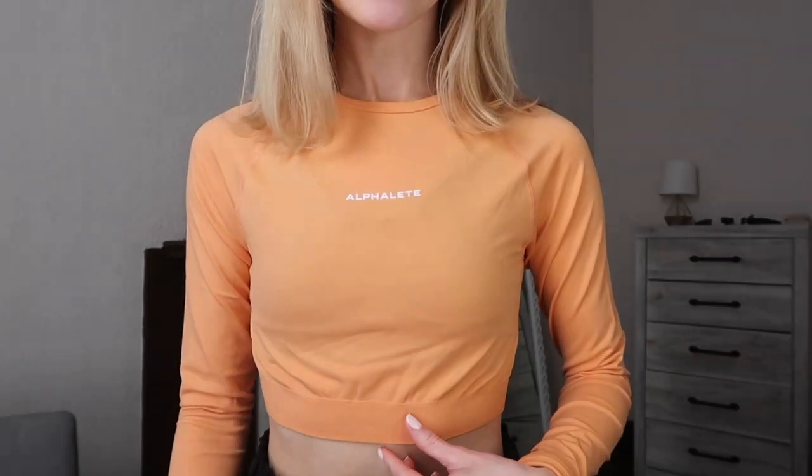This is the Amplify Long Sleeve in Cheeky Coral and so far I'm a fan — it's pretty comfortable. It's not as tight as the Amplify leggings, which I appreciate; I would feel so constricted if that were the case. It's maybe a little bit see-through — I'm wearing a black sports bra and you can kind of see it — but it's a workout top so it's not a huge deal. I'd probably pair it with white. I would like it better if it stayed at the full length when you pull it down, but it ends up coming up to more of a longline sports bra length. That's okay, it's fine.